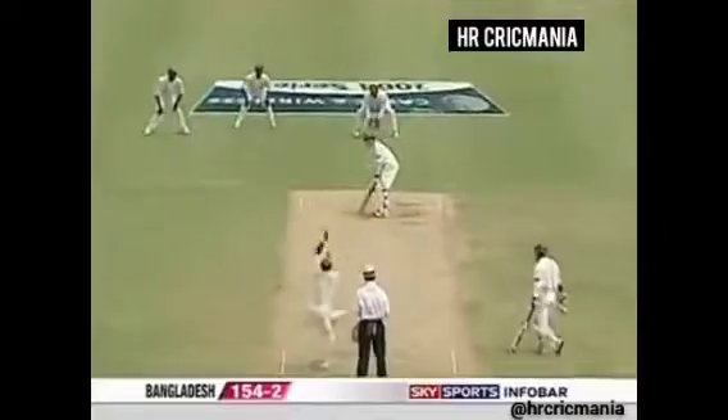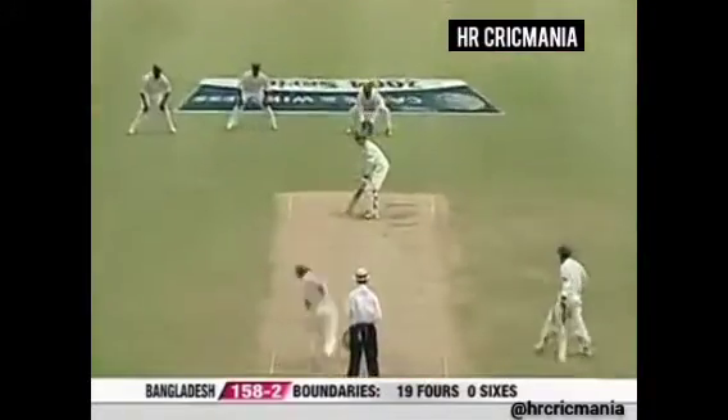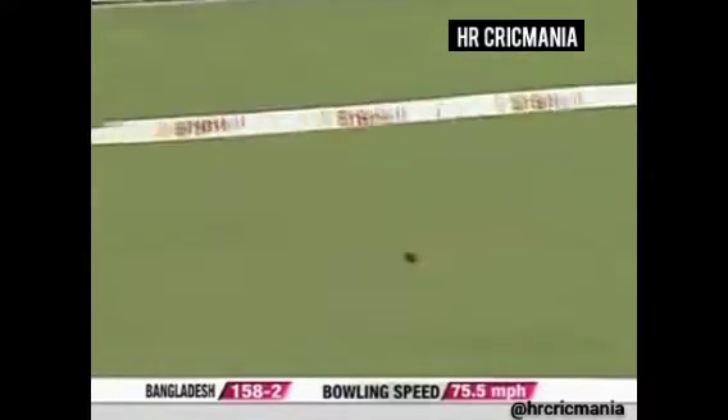What emotion in that Bangladesh dressing room! It's a rare feat for Bangladesh to get these Test match hundreds. Beautiful hook shot again — that's not the ball to bowl him on a flat pitch. Beautiful stroke, four more.